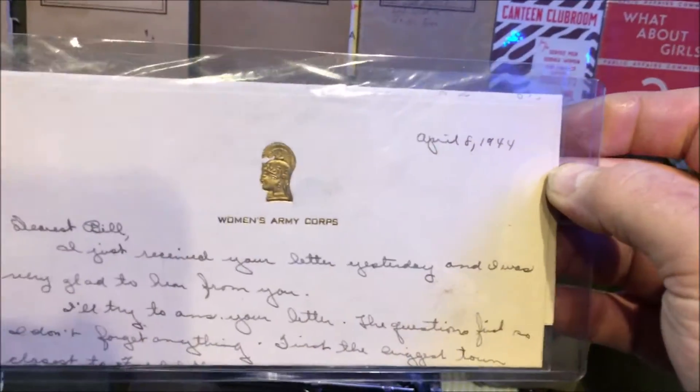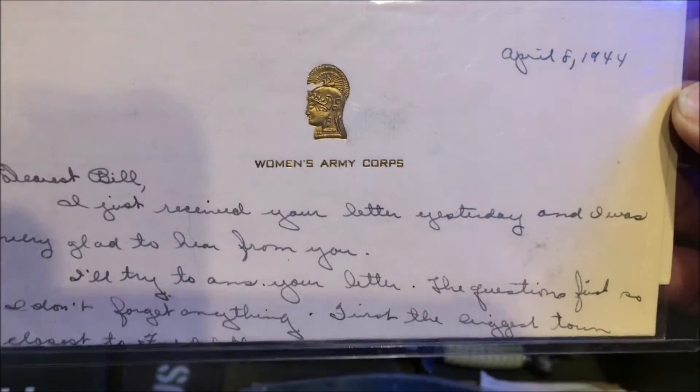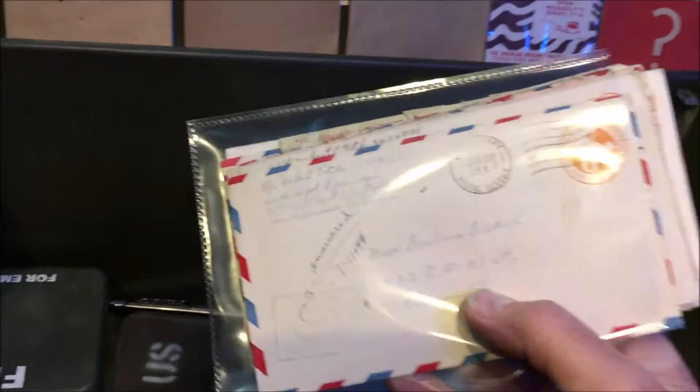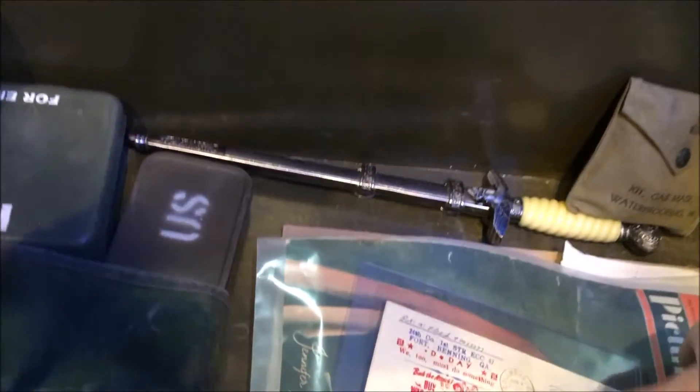A nice collection of letters — these are very interesting to read; they really do set the scene of the period. We've got one there from the Women's Army Corps dated April the 8th, 1944. You can see some nice larger letters there — very different things, always good to read that sort of material.